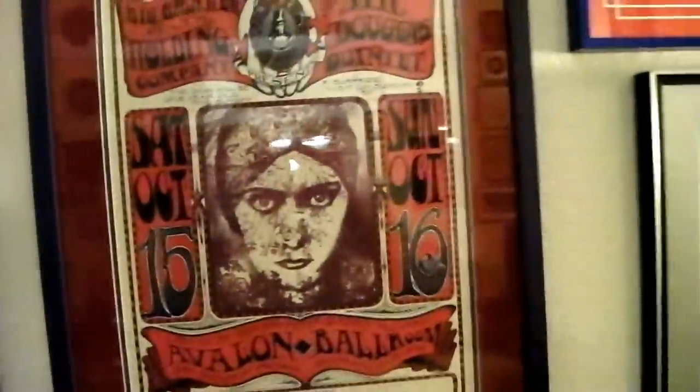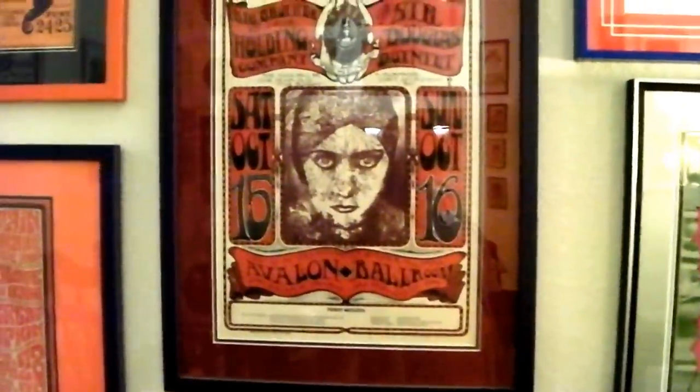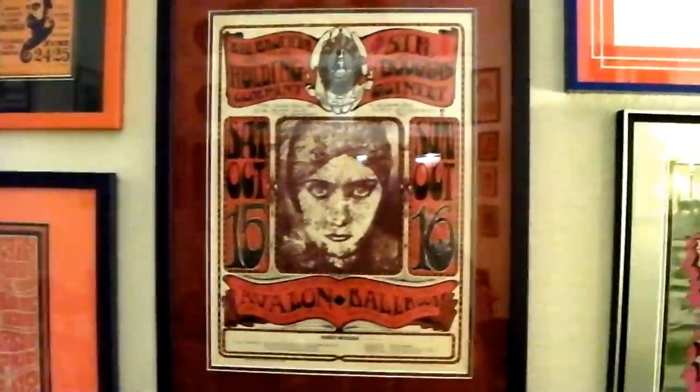This is called the 'All Texas Show' — it's an Avalon poster with Janis, Sir Doug, and a surprise visit on Sunday by the 13th Floor Elevators. It's debatable whether they appeared or not. That's Gloria Swanson on it — it's called the All Texas Show.